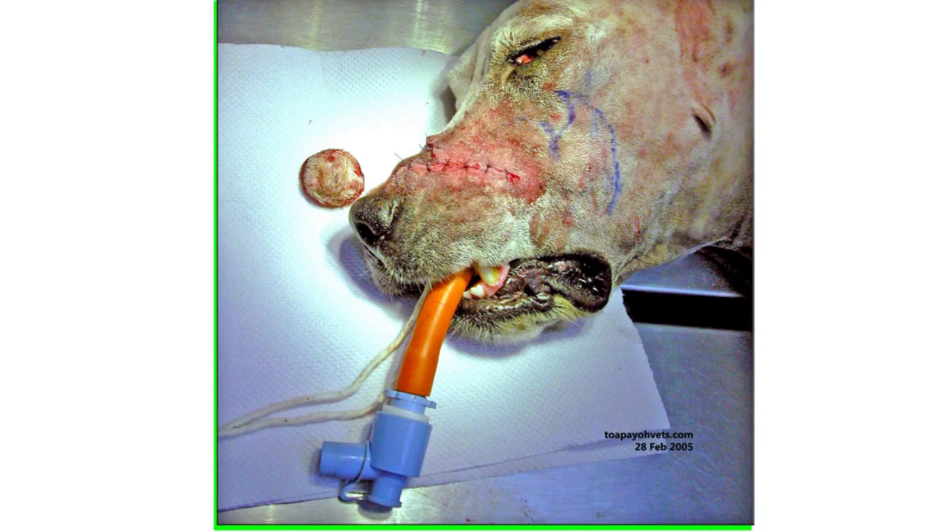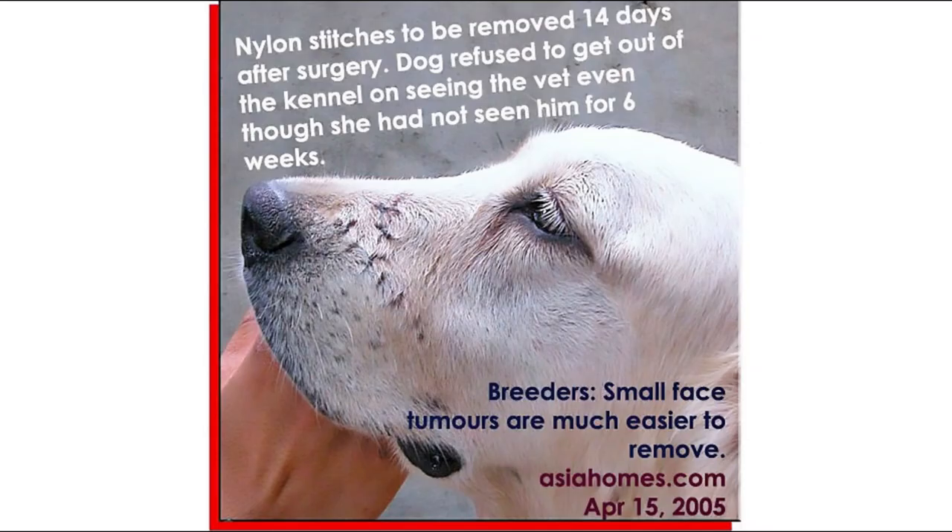Eventually, the Y-plasty procedure was performed as it preserved the normal contours of the golden retriever's face. The nylon stitches are to be removed 14 days after surgery.